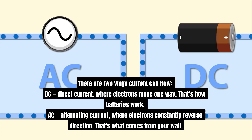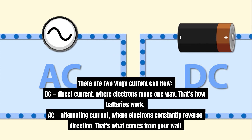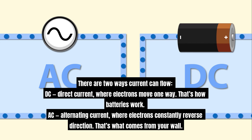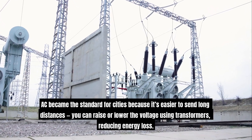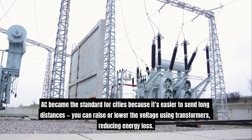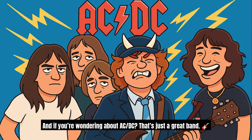There are two ways current can flow. DC — direct current — where electrons move one way. That's how batteries work. AC — alternating current — where electrons constantly reverse direction. That's what comes from your wall. AC became the standard for cities because it's easier to send long distances. You can raise or lower the voltage using transformers, reducing energy loss. And if you're wondering about AC-DC, that's just a great band.